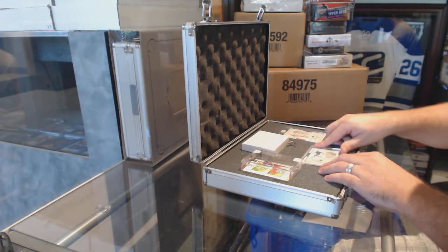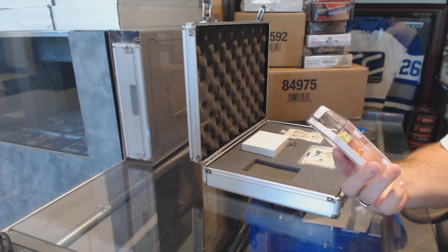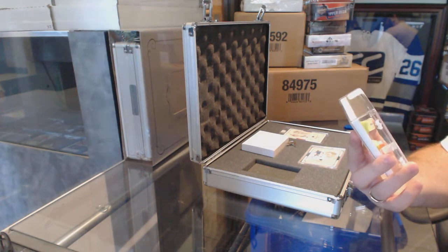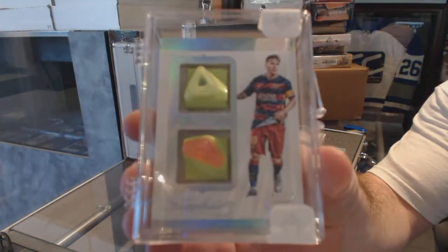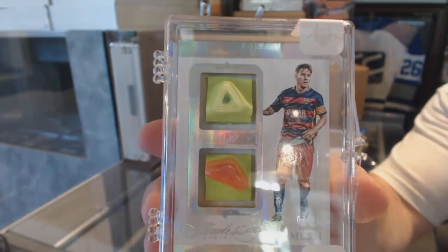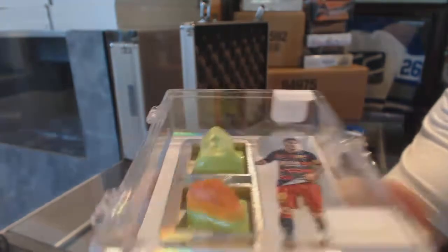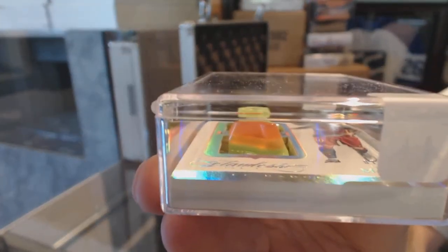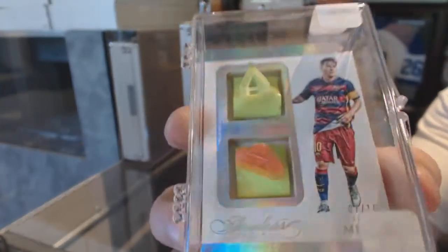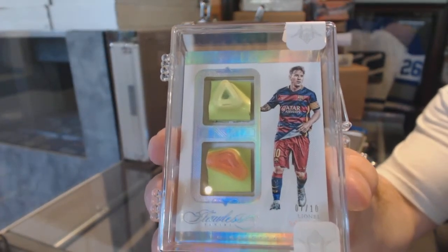And the one that I was excited for — I know who this dude is. Number 7 of 10, the Dual Studs. Anyone heard of this guy? Lionel Messi, 7 of 10. And to give you guys perspective, look at how thick that is. Messi, Dual Studs, numbered 7 of 10.